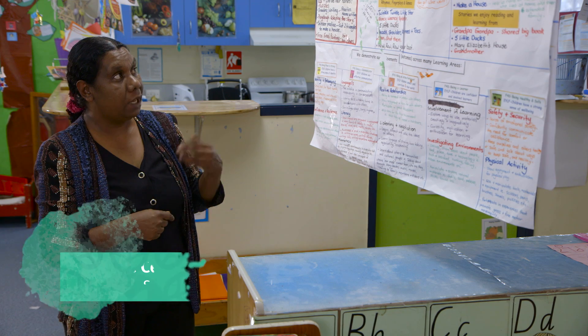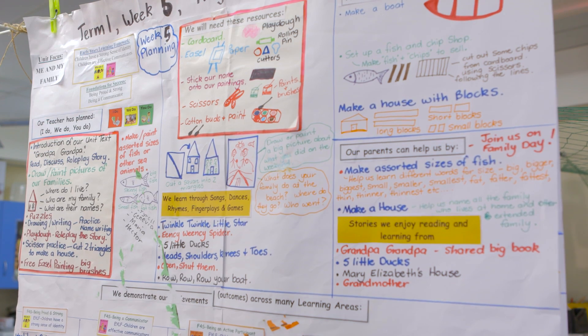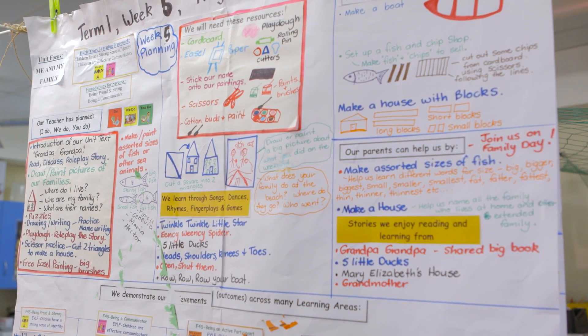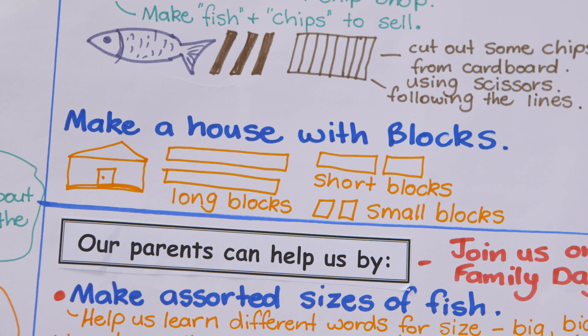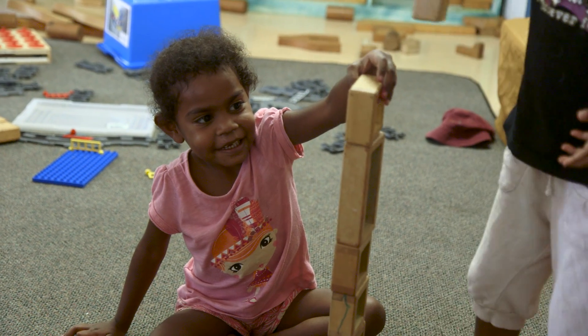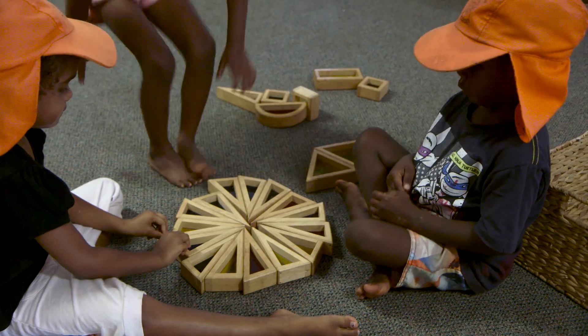A lot of these words associated with numeracy are not in the children's vocabulary, so that is why these experiences are intentionally planned for — to really get the children's understanding about those numeracy concepts that aren't in their language. Big, bigger, biggest, small, smallest, thin, thinner, thinnest — all of those language words.